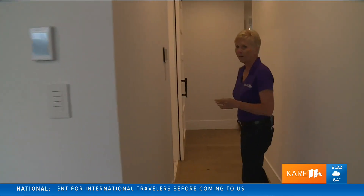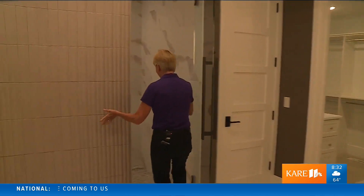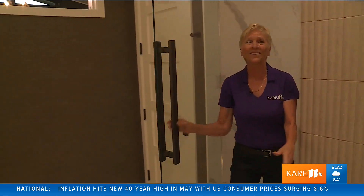I've got to show you the master bathroom. I want this bathroom. Here's the entrance to the shower, and there's an exit to the shower too. This is beautiful. We're going to show you more coming up on CARE 11 Saturday, here on Lake Minnetonka.